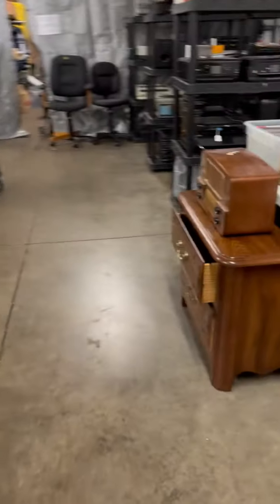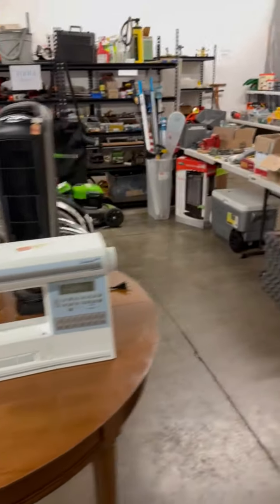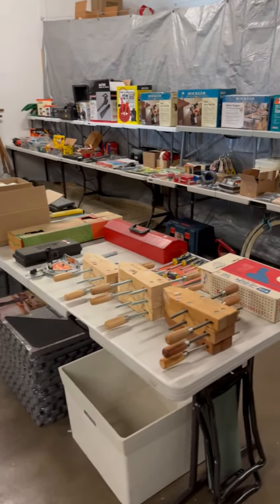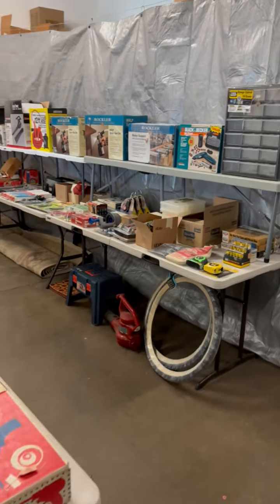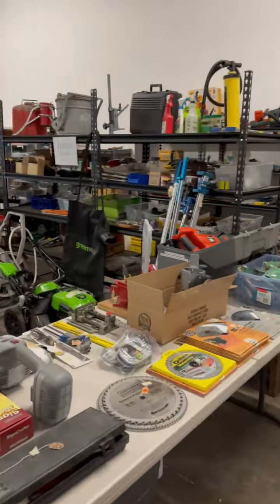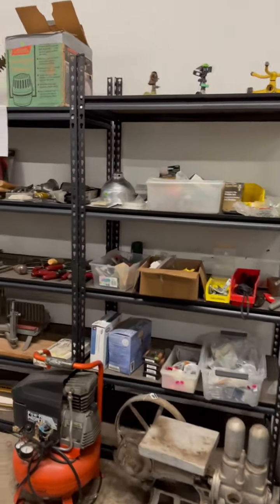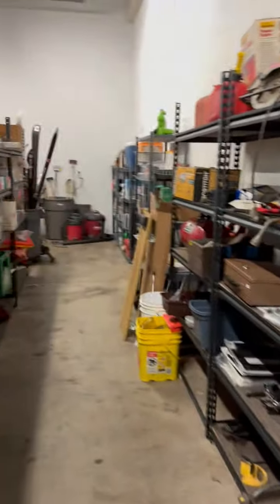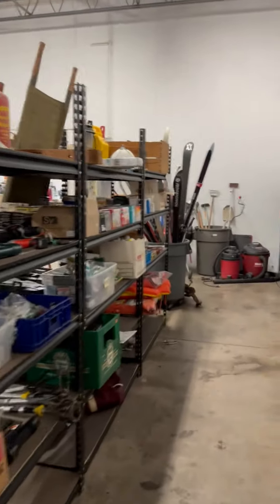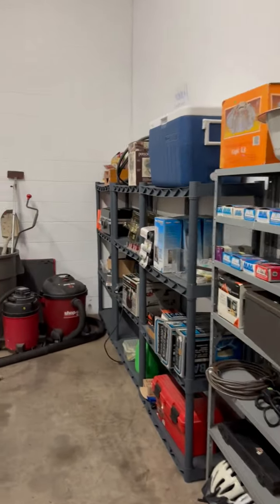We've got some more furniture, some tools, a sewing machine even, and more and more tools. We are open Thursday through Saturday from 9 to 5 — make sure you guys come and stop out. Fridays are 25% off and then Saturdays are 50%. I hope to see you all here.